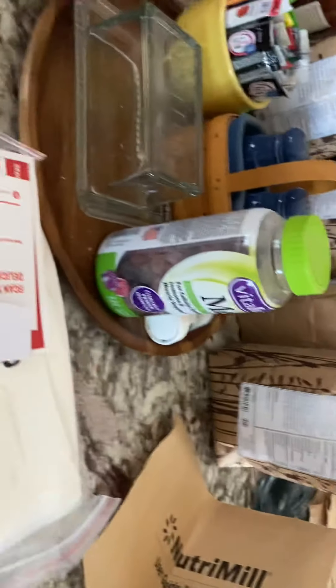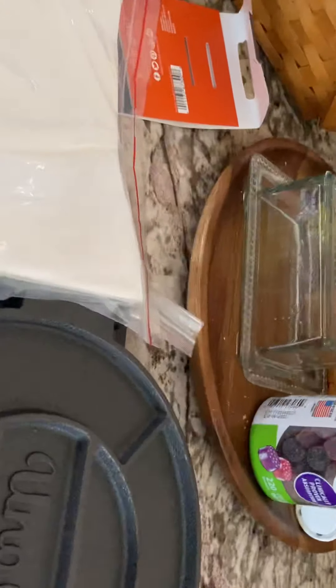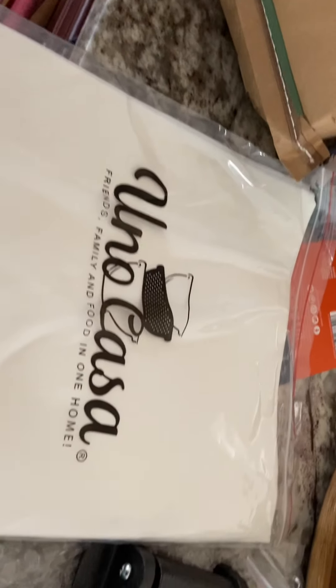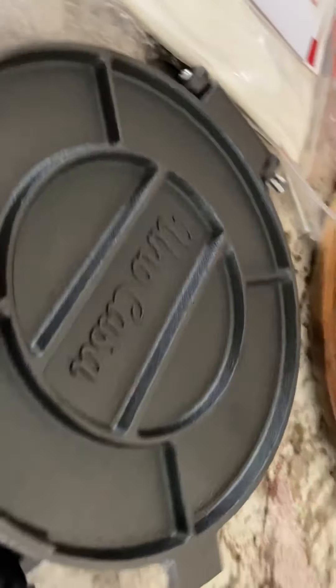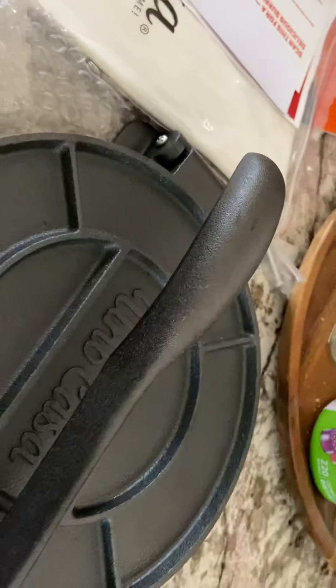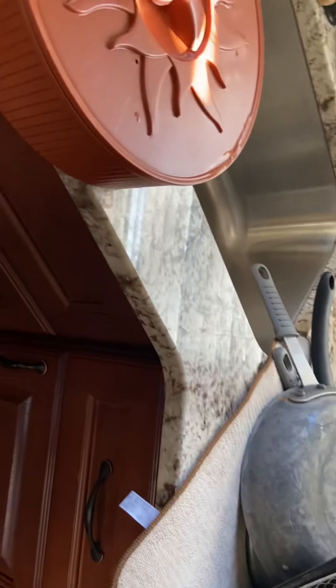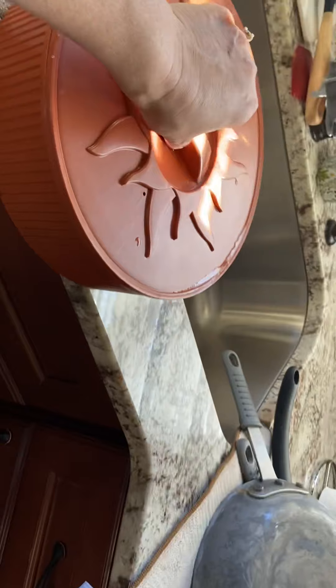I ordered a cast iron tortilla maker off Amazon, and it also came with about 25 or 50 squares of parchment paper. It's Uno Casa. What you do is mix up your masa flour into dough, put it on here, press it down, and it flattens out your dough to make tortillas — then you just fry them in your cast iron skillet. This thing is pretty heavy. My tortilla warmer is a 10-inch, also ordered off Amazon.